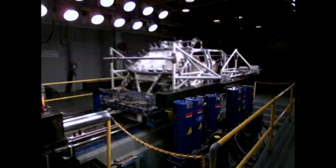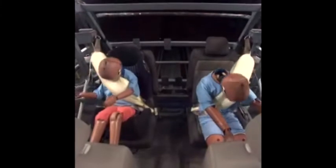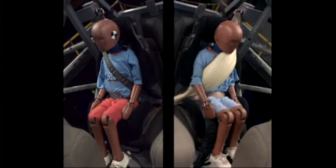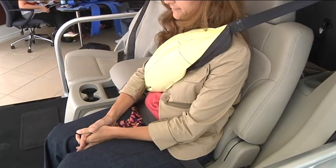Ford claims they have proved through their testing that these are safer than what we use now. Seatbelts cause their fair share of damage upon impact — they have such a thin surface area that crushes into you when you're in an accident. The inflated belt helps distribute crash force energy across five times more of the passenger's torso than a traditional belt.